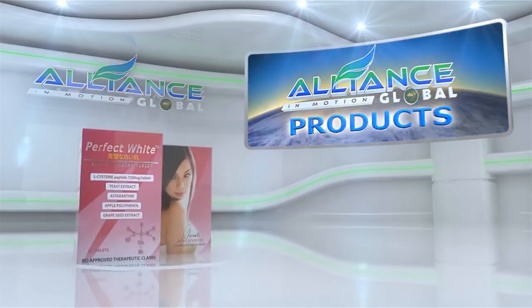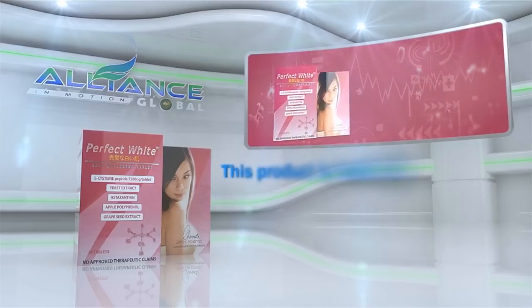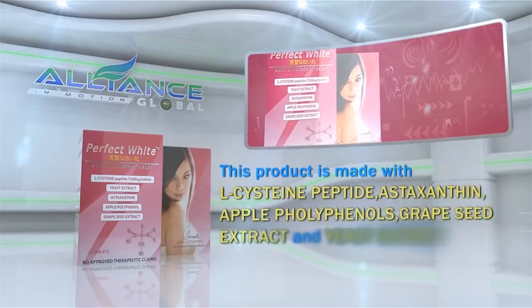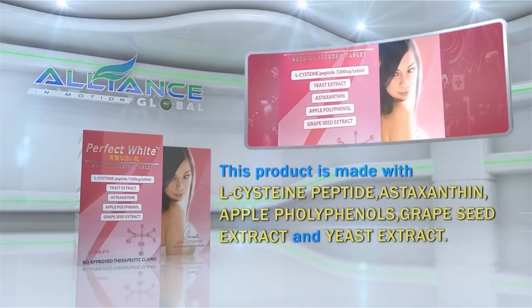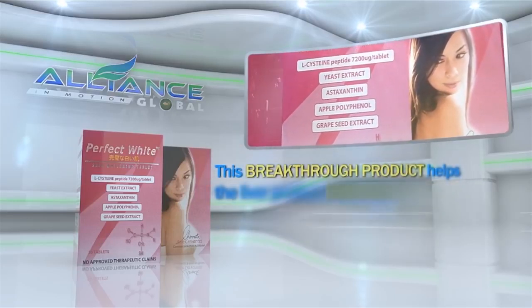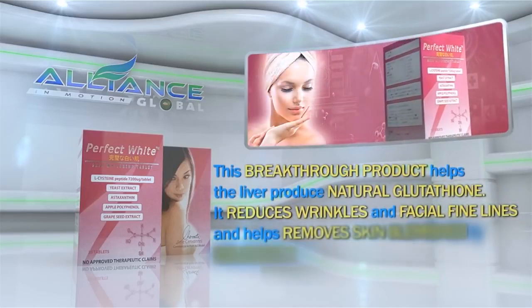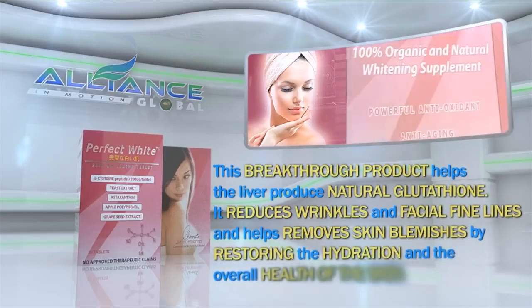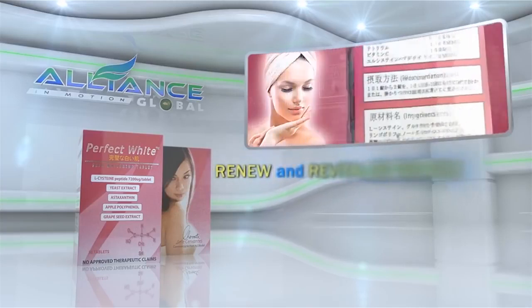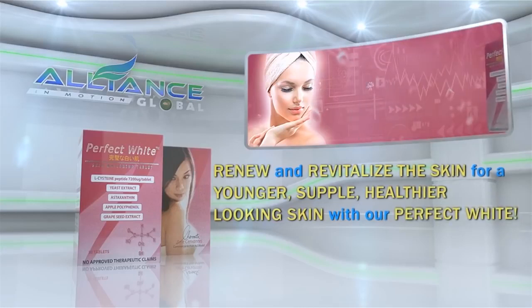A perfect combination with White Light is our next product, Perfect White. This product is made with L-cysteine peptide, astaxanthin, apple polyphenols, grapeseed extract, and yeast extract. This breakthrough product helps the liver produce natural glutathione. It reduces wrinkles and facial fine lines and helps remove skin blemishes by restoring the hydration and the overall health of the skin. Renew and revitalize the skin for a younger, supple, healthier-looking skin with our Perfect White.